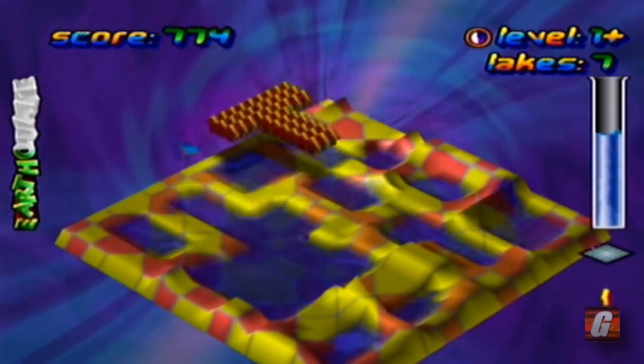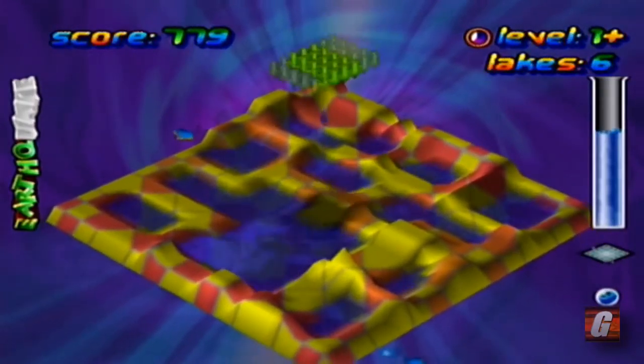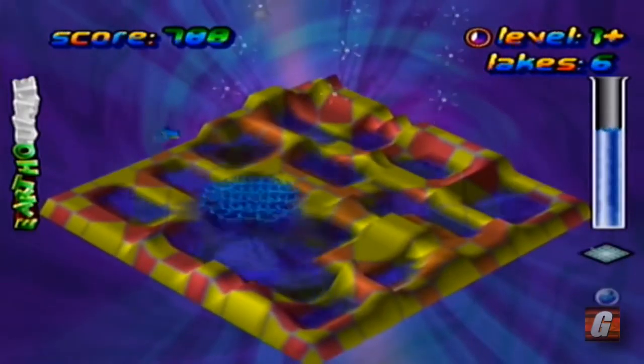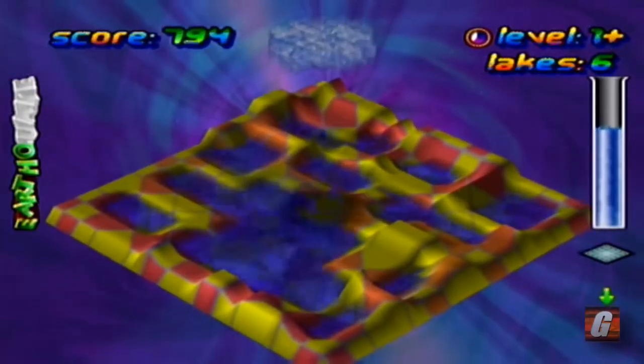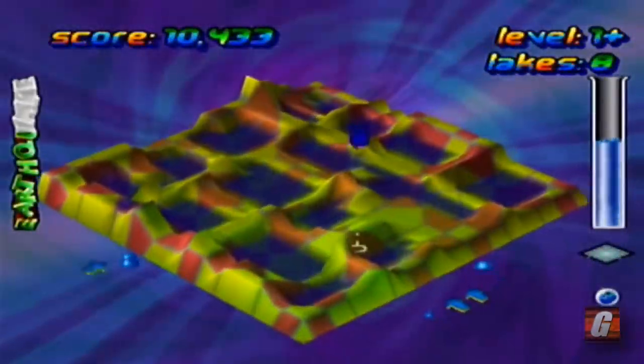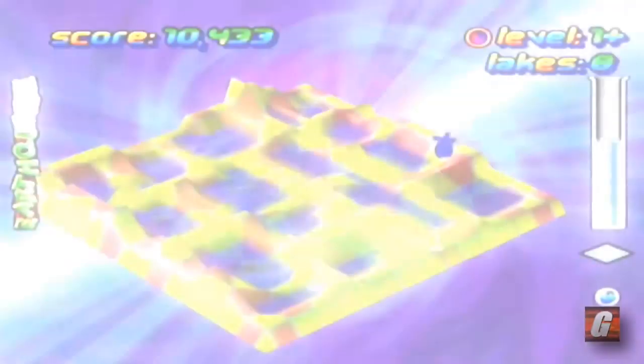Wetrix Plus might seem unexpected, but believe it or not, I've always felt it to be a fairly nice looking game for the Dreamcast. It doesn't do anything inherently complicated, but the game is amazingly sharp and has some beautiful water effects. You also have to give credit to the developers for those trippy level change sequences — there's no denying those are really, really cool.